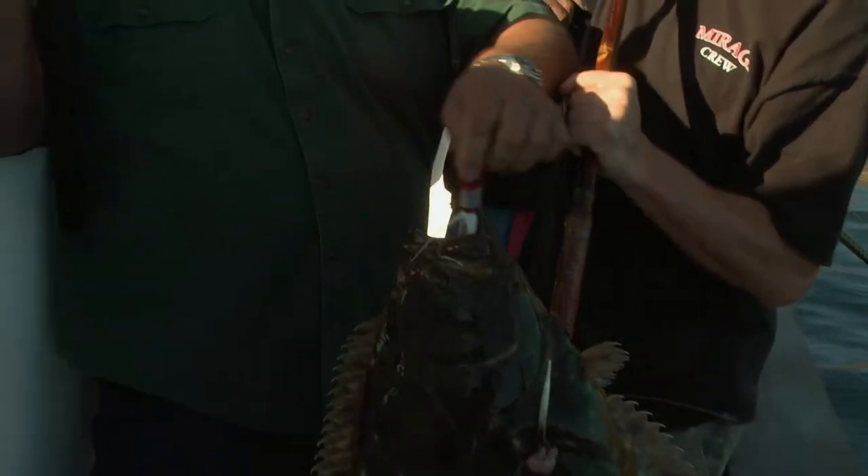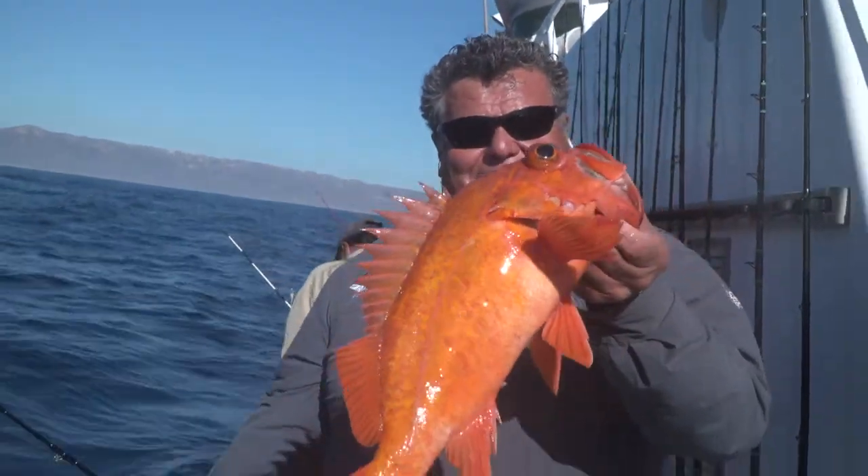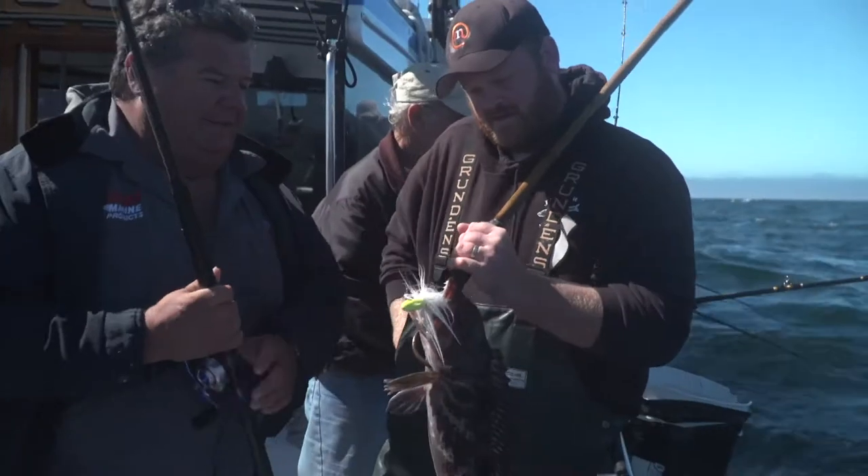Bucktails are one of the most versatile lures that you can use anytime you're out fishing on the ocean. My favorite bucktail is the B-52 Bucktail. I use them all the time and I catch everything from lingcod, rockfish, halibut, and lots of yellowtail too.